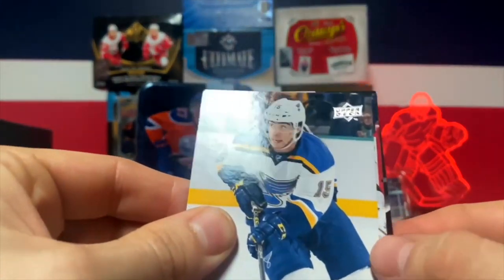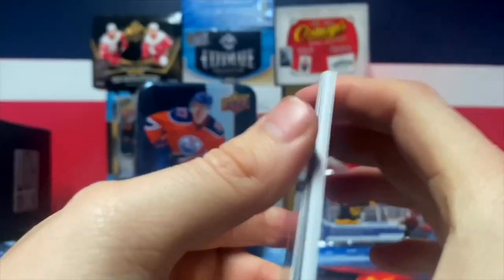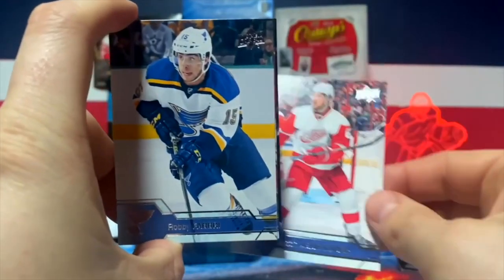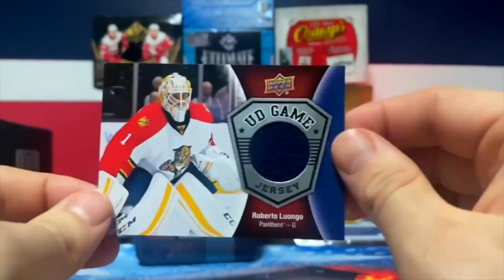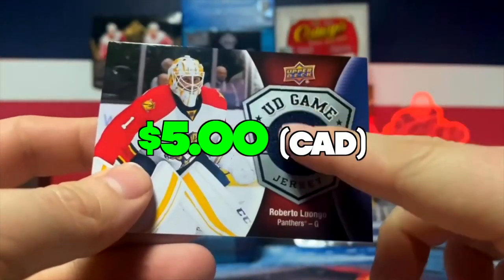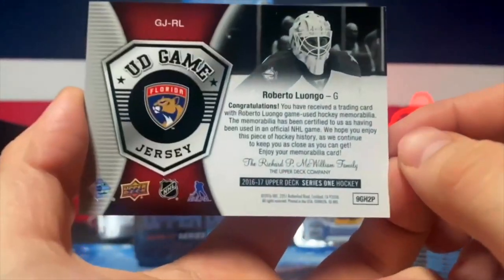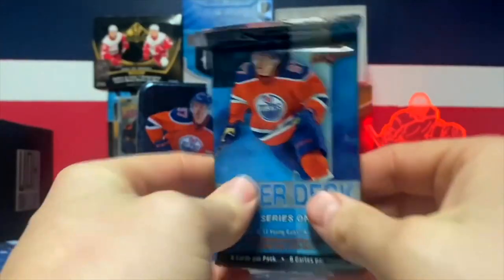Oh, it's a thick pack - we got a jersey! The UD Game Jersey, those are one in 24, correct me if I'm wrong. Roberto Luongo - that's a nice one from when he played for the Florida Panthers. Let's see if it's game-used - it is game-used! Nice, that's really cool, that's a nice one to get.